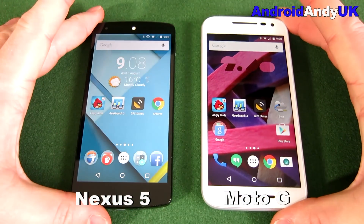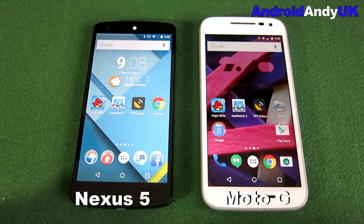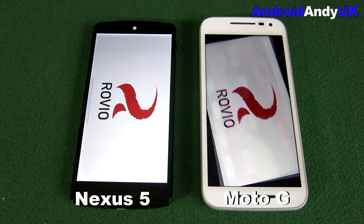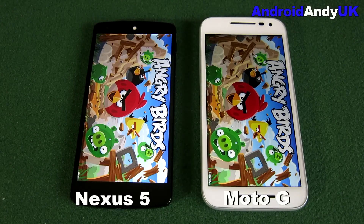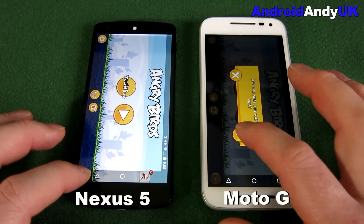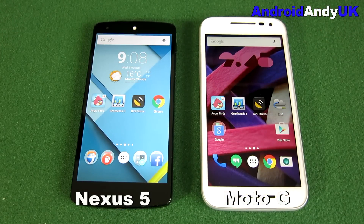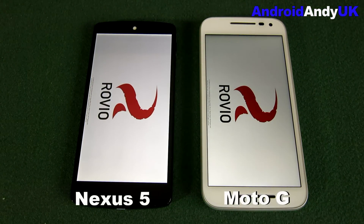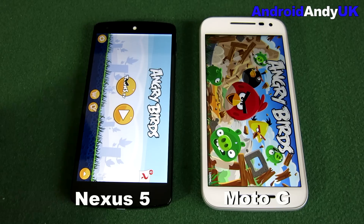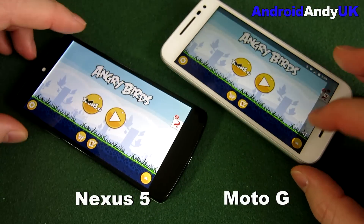I thought I'd put them head-to-head and see how close it is. We'll start off with my usual Angry Birds opening test. You may have seen the Moto G versus the Xiaomi already. The Nexus 5 is just ahead — a fairly clear victory. We'll do it once more, at least, because I normally do a best of three. The splash screen is first on the Moto G this time, but the Nexus 5 comes through and again it's a relatively clear victory.